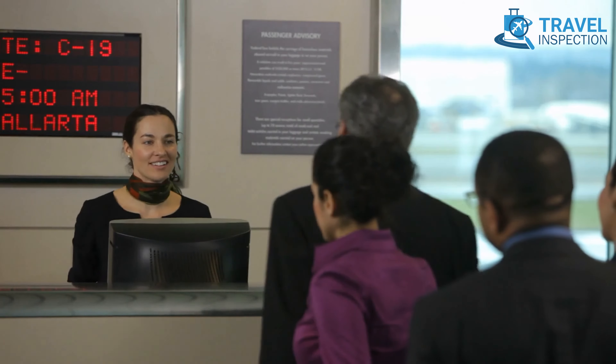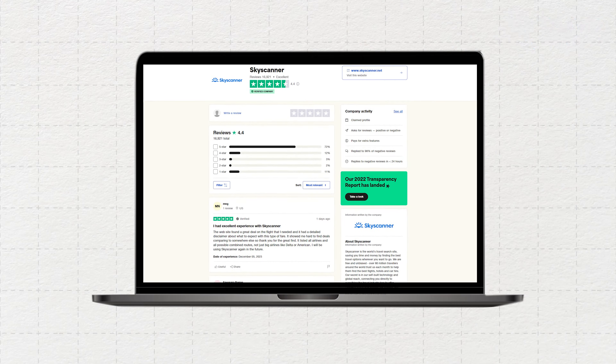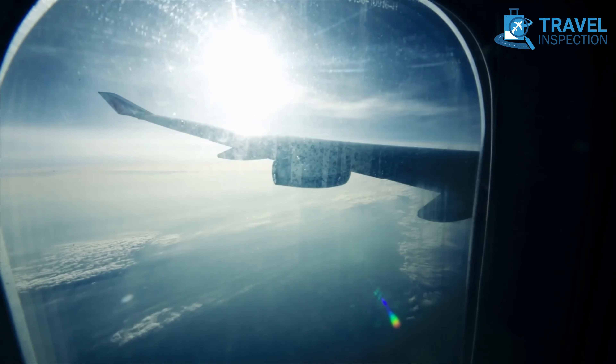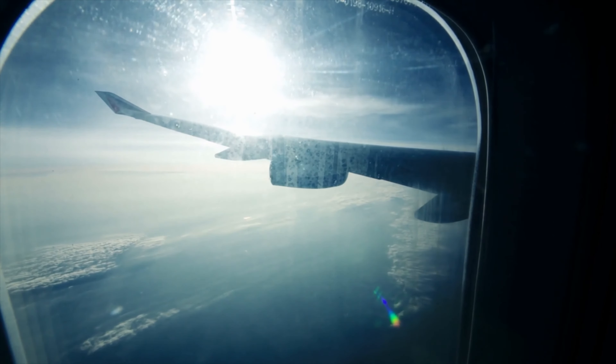Drawing from a myriad of ticket sellers, Skyscanner acknowledges the trust dilemma by presenting exhaustive user reviews for each seller. Moreover, it keeps you ahead of the game with alerts for cheap flights, ensuring you're among the first to seize an opportunity when fares drop on your preferred route.